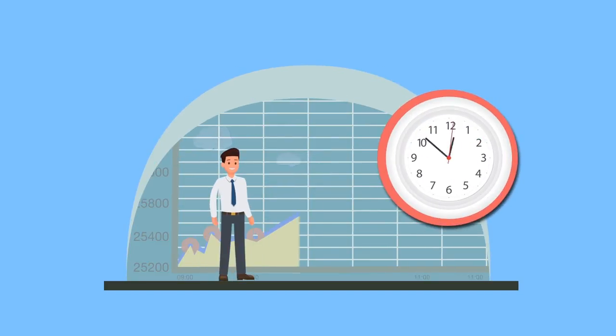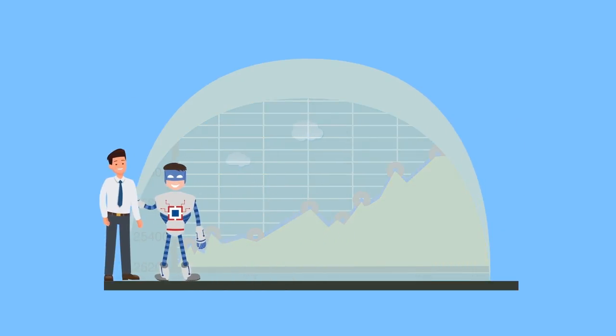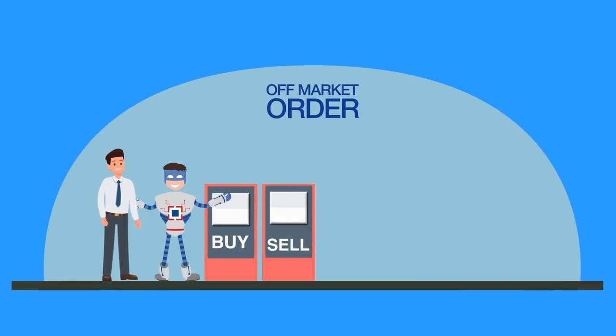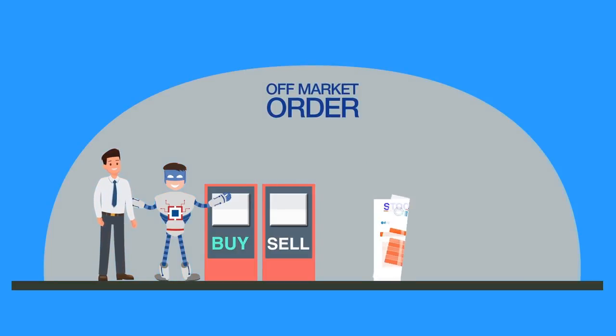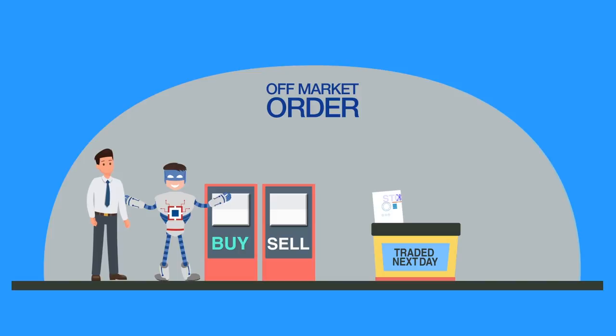If you missed the trading hours, don't worry — the off-market order option lets you place buy or sell orders in stocks after market hours. These orders are sent to the exchange on the next trading day.